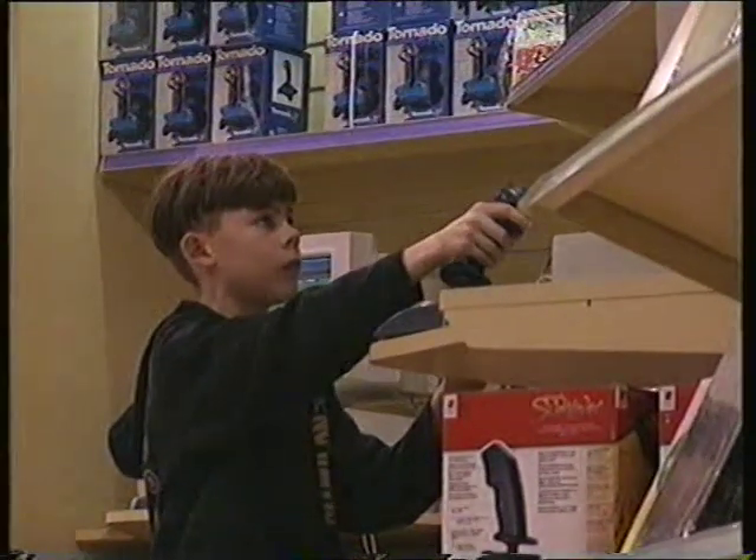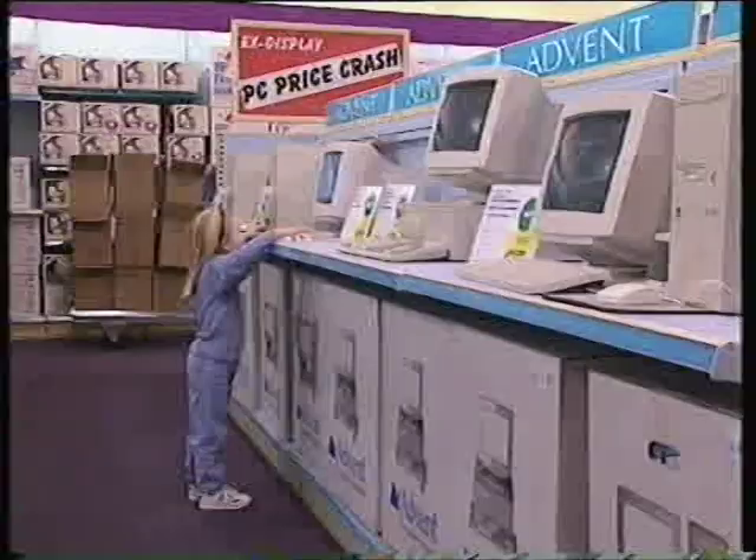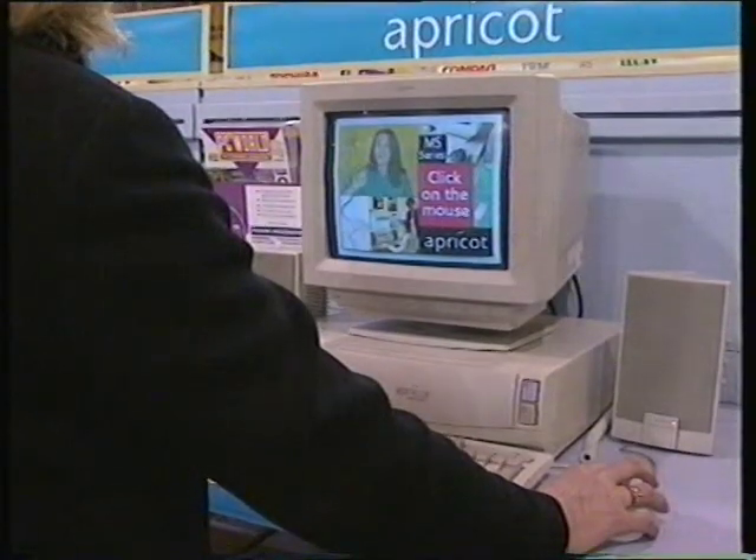But which one? Step into a computer shop and you'll have your mind blown by the amount of PCs on the market. If you don't know the difference between a 486 and a Centronics interfacer, and you think a PCI bus is something you have to catch to go to the computer shop, you're in big trouble. So what you need is some expert advice, which I just happen to have.